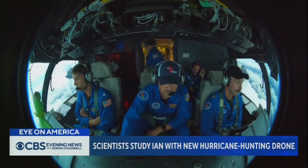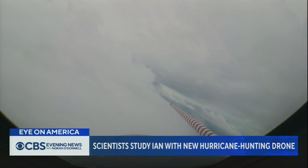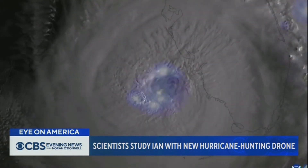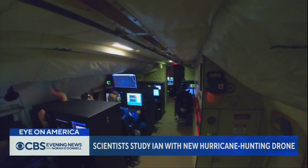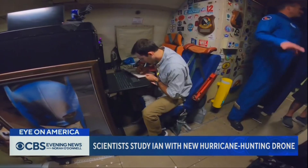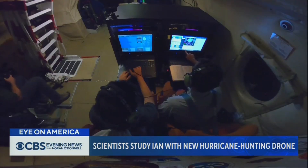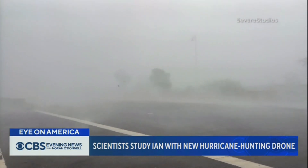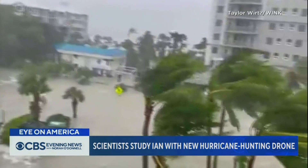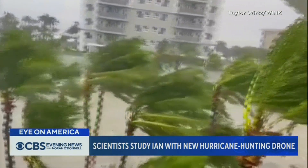So when these systems make landfall, we want to know what's going on in that very critical boundary layer so we can help forecasters and emergency managers make the decisions they need to make. After dropping the drone into Hurricane Ian, it recorded 216 mile-per-hour winds just 2,100 feet above the surface. It doesn't record video, but the data could be critical in detecting when a hurricane rapidly intensifies — something scientists say is happening more frequently as climate change warms ocean waters, providing more fuel for monster storms like Ian.